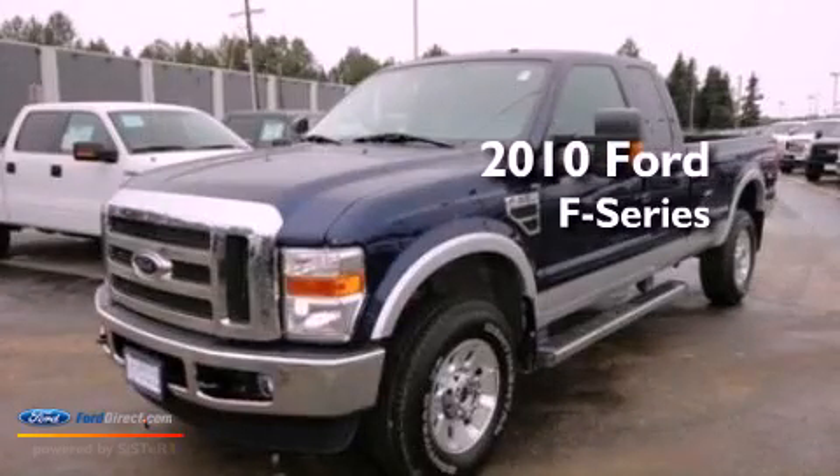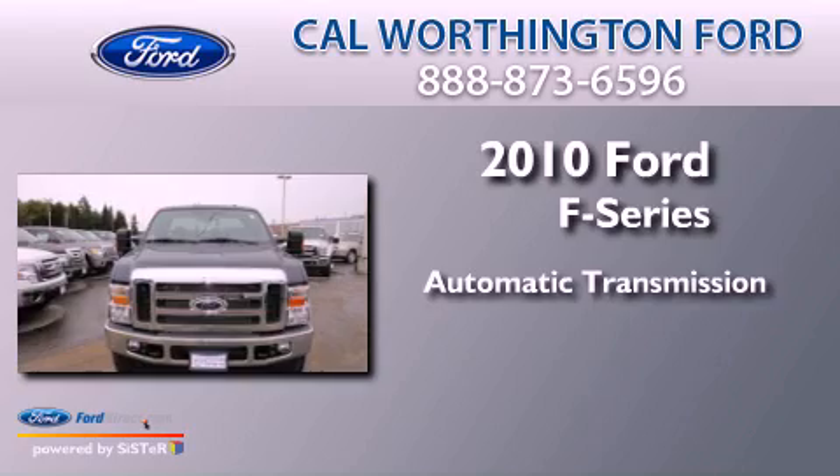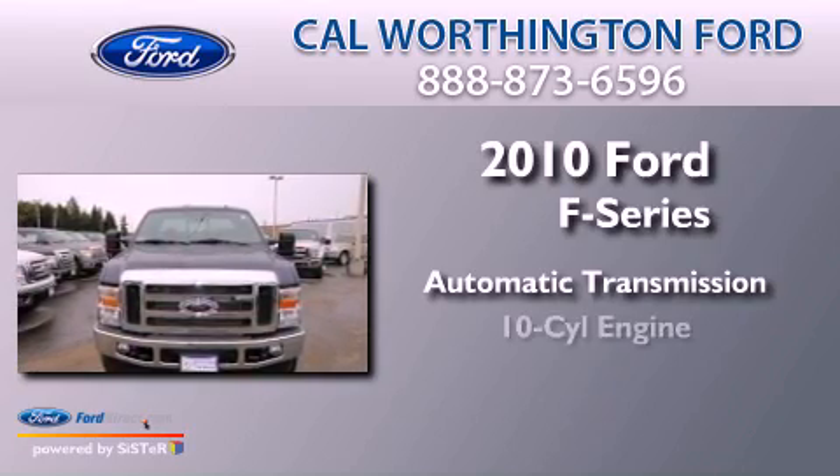This is a 2010 Ford F-Series. This truck has an automatic transmission and a V10.